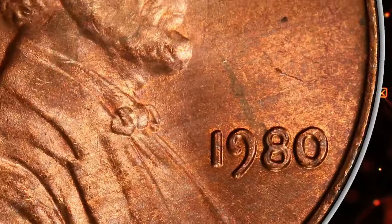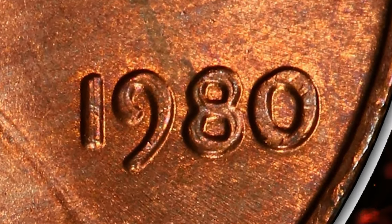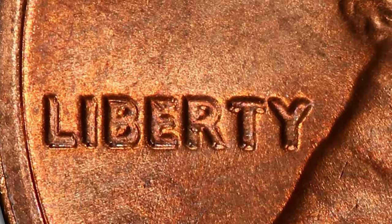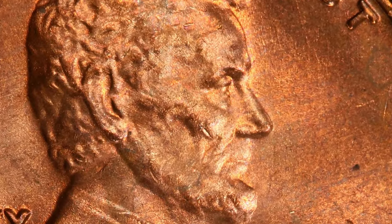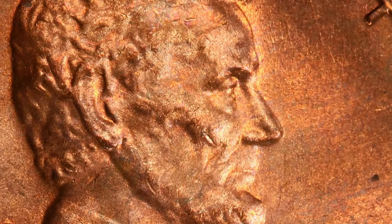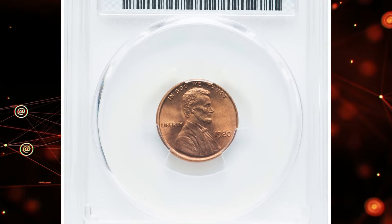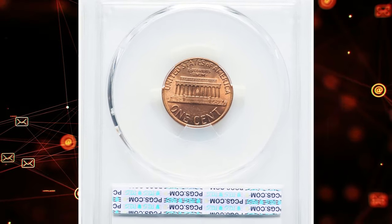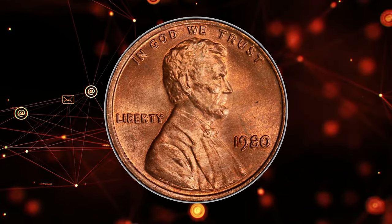With the designation FS-1001, graded Mint State 65 Red by PCGS, the 1980 Lincoln cent is a standout due to the clear doubling on the date and lettering. With over 7.4 billion Lincoln cents minted in 1980 by the Philadelphia Mint, FS-1001 varieties are especially scarce and highly coveted by collectors, particularly in such high grades.